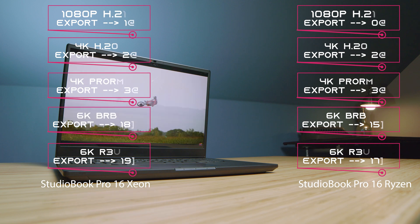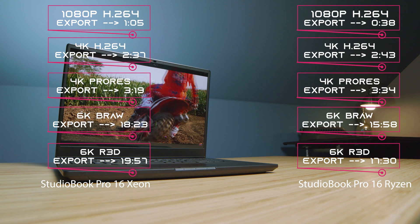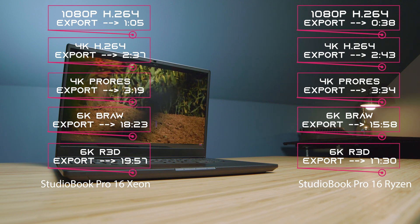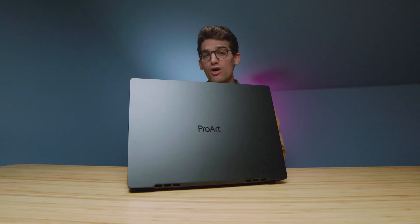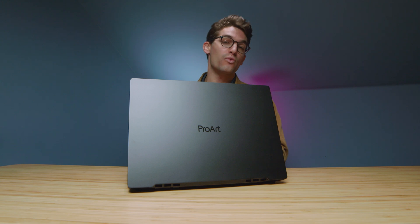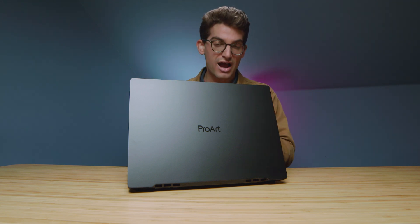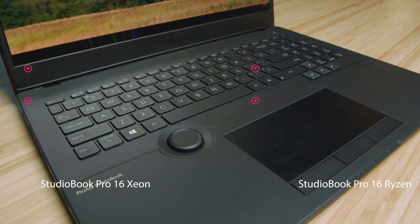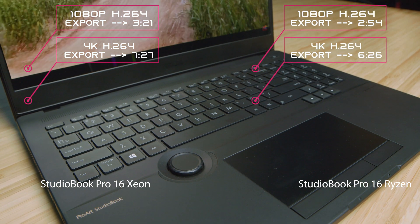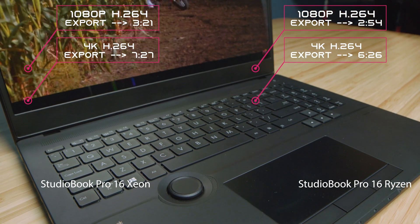As we shift into video editing, the export times between the Xeon and Ryzen processors are very similar. But the biggest difference in performance is playback — we only have in the hundreds, even just a hundred drop frames for B-RAW, and about 200 for RED footage with the Ryzen CPU. Whereas with the Xeon, we have a few hundred with B-RAW but into the thousands with RED footage. In DaVinci Resolve, both have good playback, and the export times on the Ryzen version are quite a bit better. So if you want a video editing laptop, the Ryzen version is your pick.